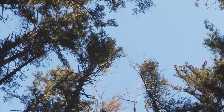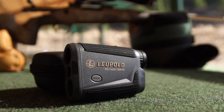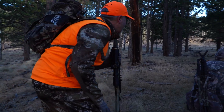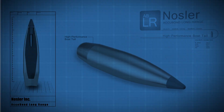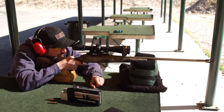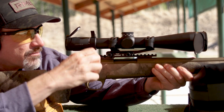Probably the biggest advantage of a high BC for hunters that most people don't talk about is that the bullet's flight is less affected by wind. Range finders have solved the distance problem — we can know how far away an animal is — but judging wind is still really hard. Having that extra forgiveness on windage thanks to a high BC bullet can mean the difference between proper shot placement or missing the shot.